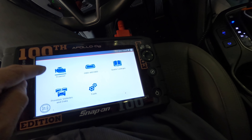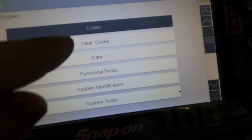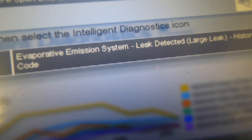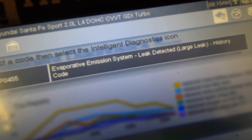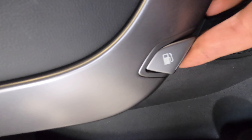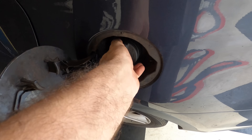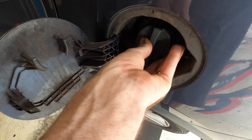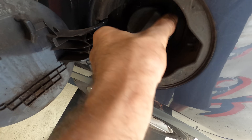Let's see what's in the engine menu: trouble codes — EVAP system large leak detected, history code. Hmm, okay. Well, let's go check the gas cap. That looks okay — I wonder if they left the cap off.